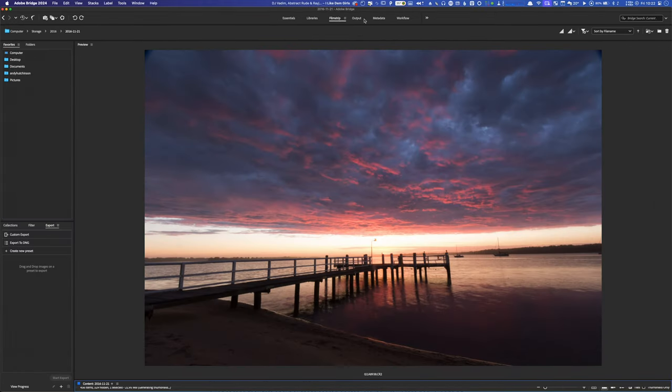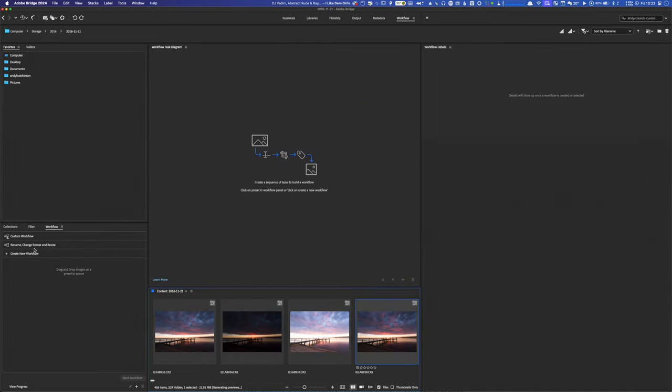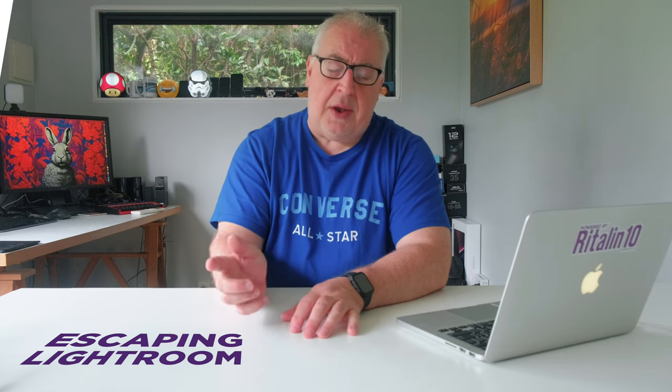Bridge is one of the few Adobe apps that can be used completely free of charge. It also happens to be an excellent asset management tool, enabling you to index your photographs quickly and efficiently. It includes most of the functionality found in the Lightroom library module and more besides, most recently a brilliant workflow tool that makes batch processing a breeze. Lastly, for asset management, there's always Adobe Elements. This is an Adobe app that you can purchase outright, more geared towards the casual user rather than a photographer, but it's a good option for organizing your images in one single location.